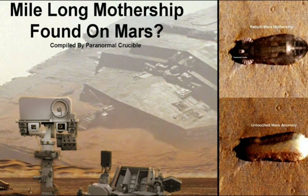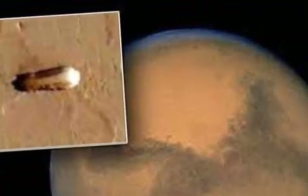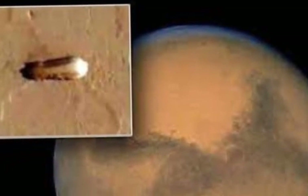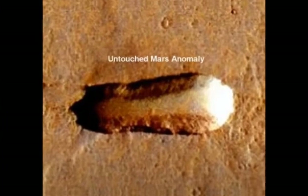Mile-long spacecraft on Mars — NASA covered the secret from us. This UFO on Mars is over a mile long and its shape is too uniform and regular to be natural. Extraterrestrial theorists believe they've found proof of alien life on Mars. YouTube channel Paranormal Crucible claims NASA images show a two-kilometer-long downed alien mothership on the surface of Mars. The images were found in footage taken from NASA's Mars Global Surveyor, which surveyed the red planet until 2006, when the space agency lost contact with it.